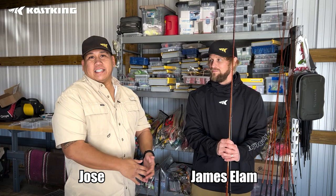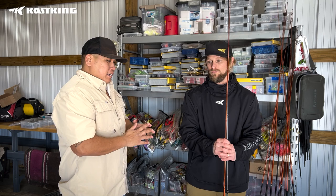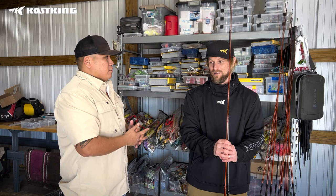What's up everyone, it's Jose with Cask King and I'm here with James Elam, Major League Fishing Bass Pro Tour. He's getting ready for the Red Crest, which is going to be at Lake Norman in North Carolina. Everything I've heard about Lake Norman is that it's a very tough fishery — you have to be efficient with your time, figure out a pattern. So what is your plan for hitting Lake Norman?